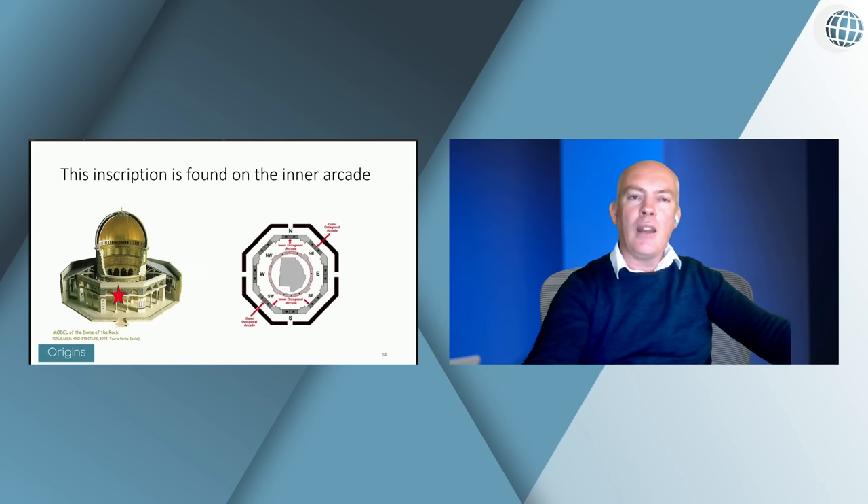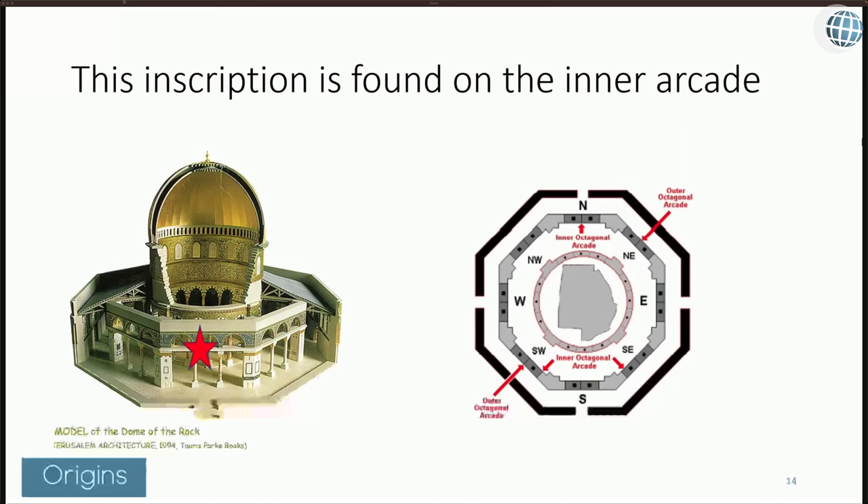This inscription is part of a 20-metre inscription on the inner arcade. It is often confused with the inner drum. Underneath the dome there's a circular area supporting the dome — that's not where this inscription is. It's further out, on the octagonal arcade, on both sides of it, above the archways.